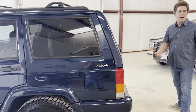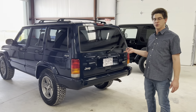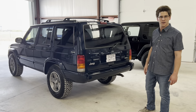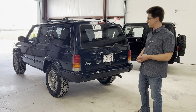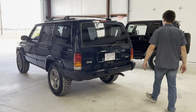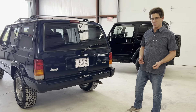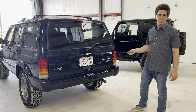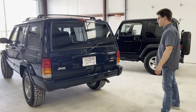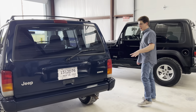This is an automatic — the AW4 Aisin Warner automatic transmission, mated to the 4.0 liter inline-6 AMC engine, as most of these were, especially the Classics. It's a 231 Command Trak 4x4 system, so it's got 4-high, neutral, 4-low, and 2-wheel drive, as opposed to the 242 which has full-time. This is the regular Command Trak.